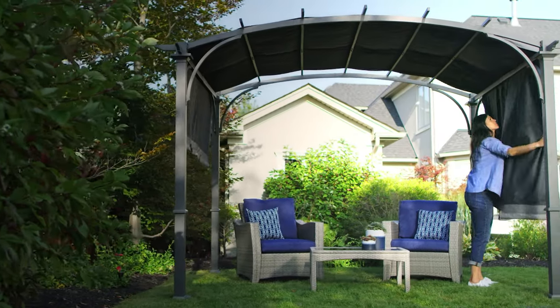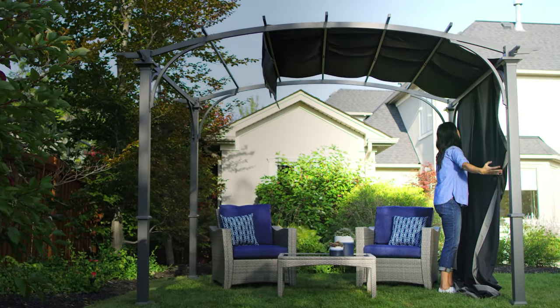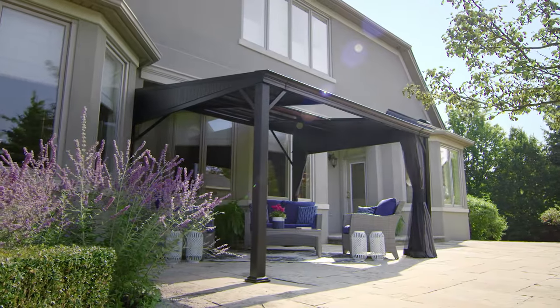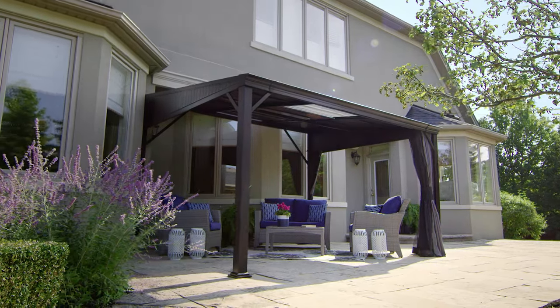These canopies, however, are not made to withstand inclement weather and should be taken down before a storm. Whether you're just looking to cover a dining table and chairs or you want to create an entire outdoor room, you will need to consider the size of the gazebo or pergola in relation to your outdoor space.